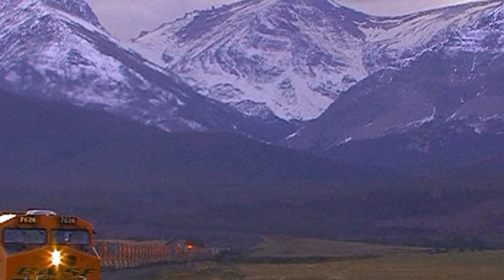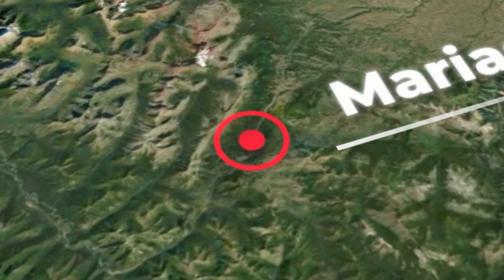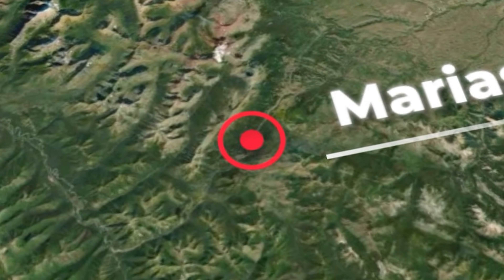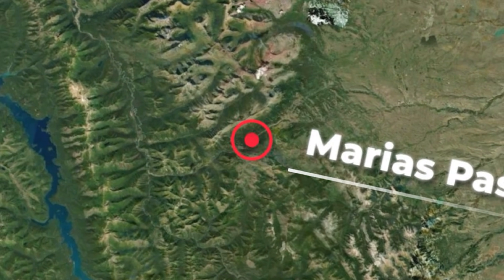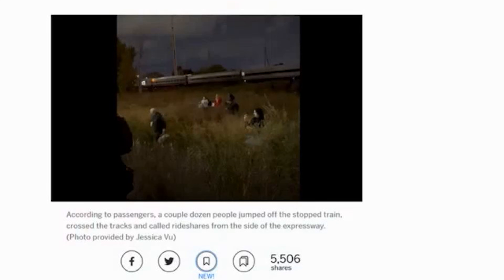Marias Pass, Montana. The Empire Builder is hung up on the route through Marias Pass country, where the line runs under century-old snowsheds in Avalanche Alley, and the crew is waiting for a grain hauler to come rescue them.